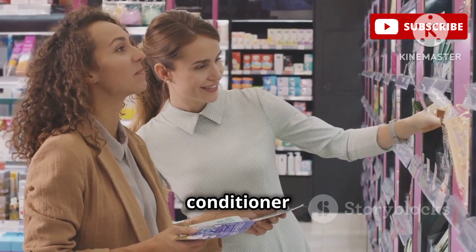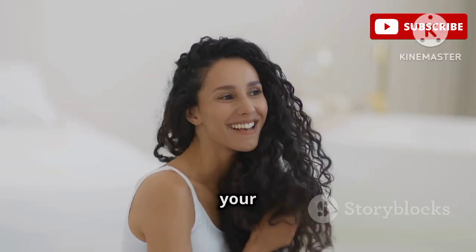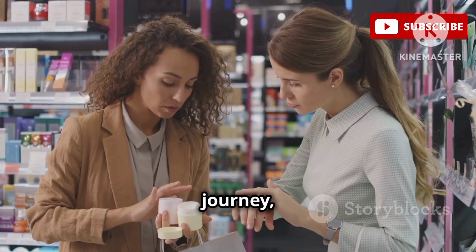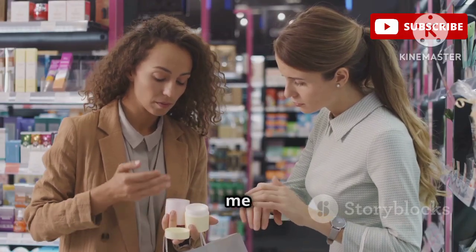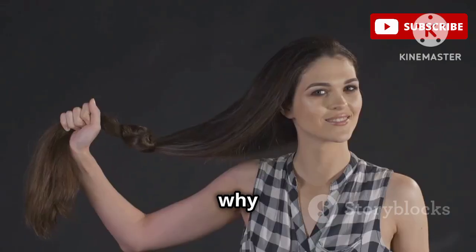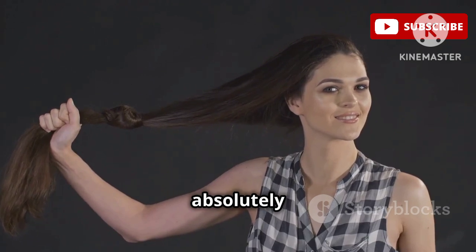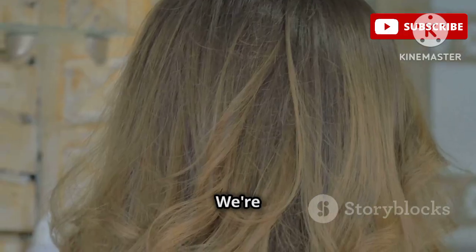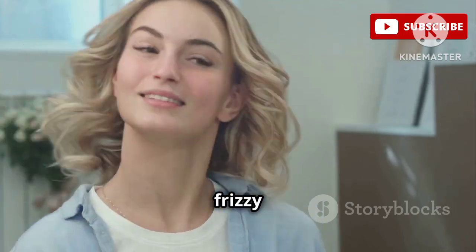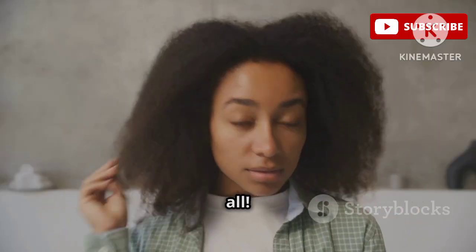Finding the perfect leave-in conditioner is like finding that holy grail product that just works — it's like your curls finally found their soulmate. I've been on this journey, I've tried so many products, and not all leave-ins are created equal. That's why I've curated this list of the top 8 leave-in conditioners that are absolutely slaying the game right now. We're talking about products that will transform your curls from dry and frizzy to silky, smooth, and strong, because honey, you deserve to have it all.